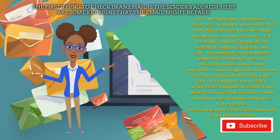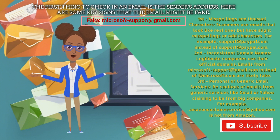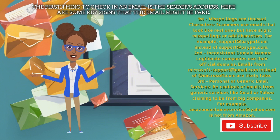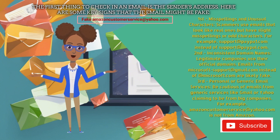Second, inconsistent domain names. Legitimate companies use their official domains. Emails from microsoft-support@gmail.com instead of @microsoft.com are likely fake. Third, personal or generic email services. Be cautious of emails from generic services like Gmail or Yahoo claiming to be from big companies. For example, amazoncustomerservice@yahoo.com is not from Amazon.